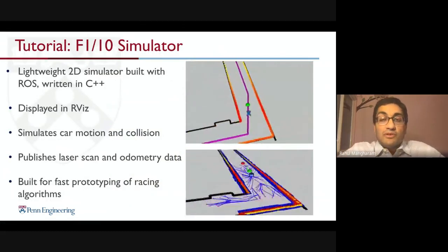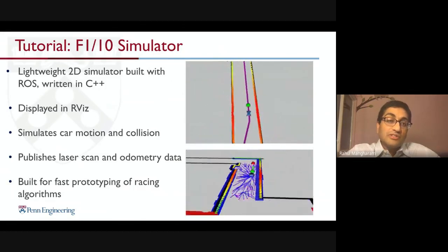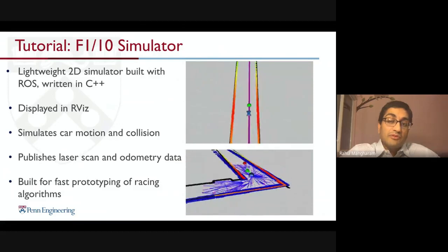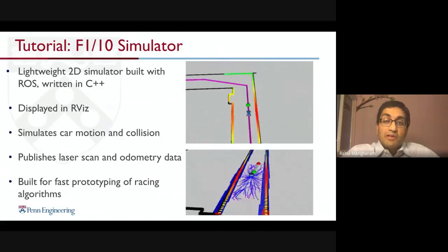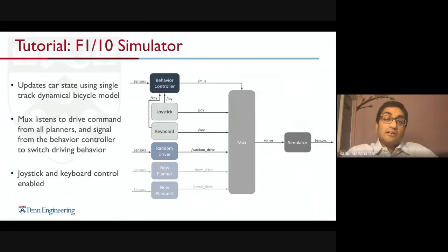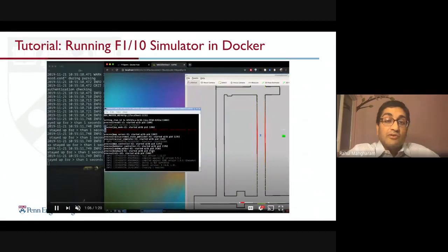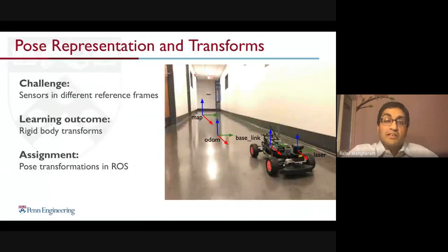Development always begins with the F1/10 simulator — a lightweight simulator that captures car motions, collisions, and publishes laser scan and odometry data just like the real vehicle. This allows people to develop the entire racing stack and is excellent for rapid prototyping of racing algorithms. The simulator supports both manual control and different behavioral controllers, and runs right out of the box from Docker — no complication, no mess in getting started.